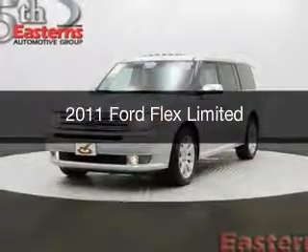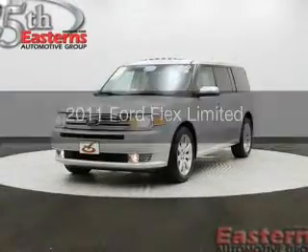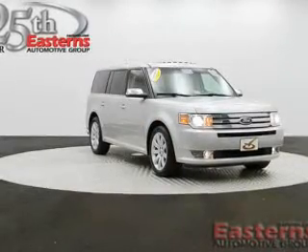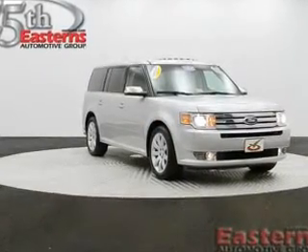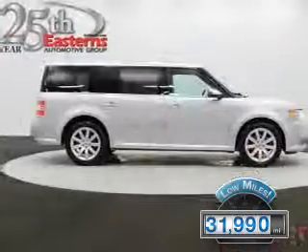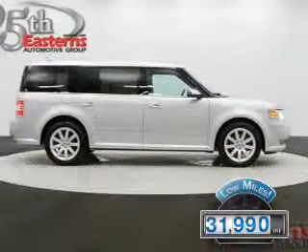This is a used 2011 Ford Flex, powered by all-wheel drive, a 3.5-liter, 6-cylinder engine, and a 6-speed automatic transmission. With fewer than 35,000 miles, this vehicle has a long road ahead.